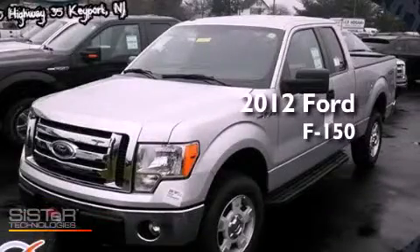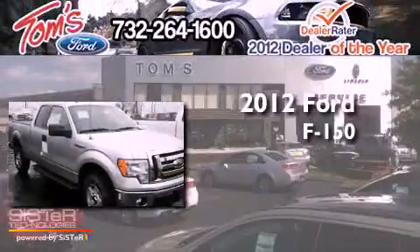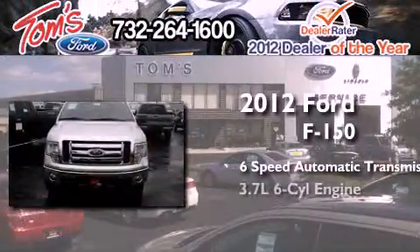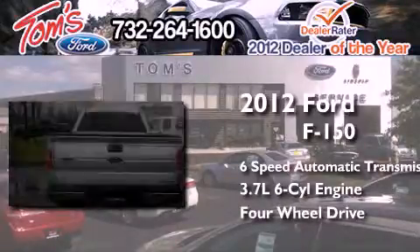This is a brand new 2012 Ford F-150. This truck has a six-speed automatic transmission, a 3.7-liter V6, and the added capability of four-wheel drive.